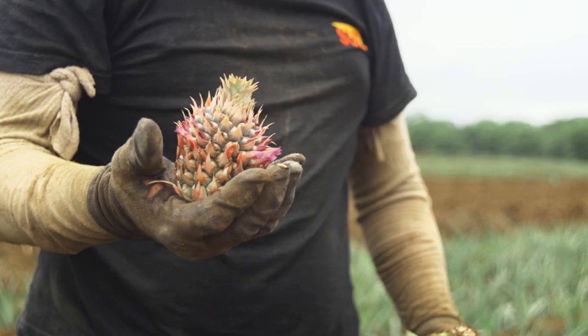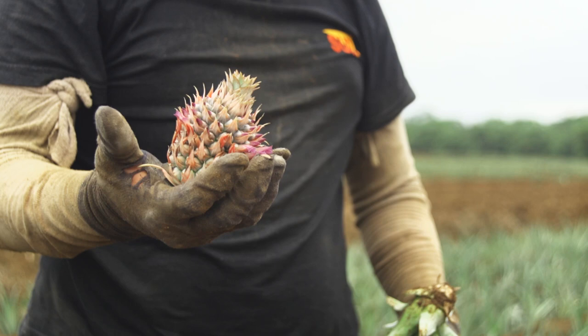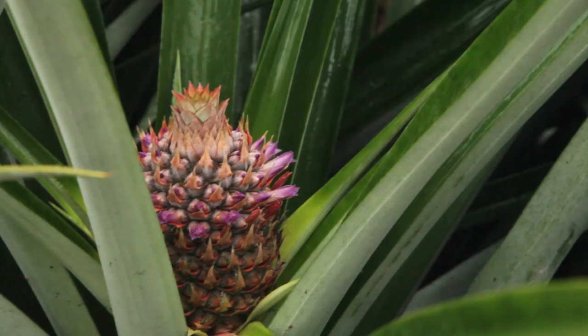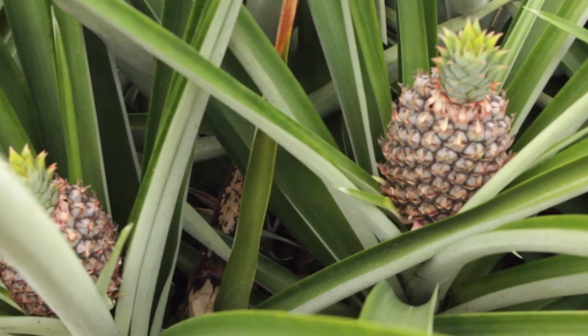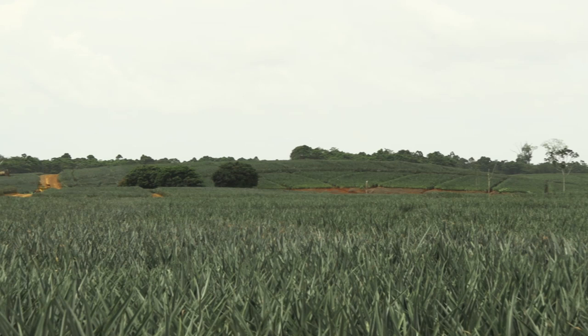The pineapple fruit will now begin to form, and five weeks after induction, it looks like this. Over the next 15 weeks, it will develop into a fully grown pineapple. It takes an amazing 12 months from when the pineapple is planted to when it is ready to be harvested.